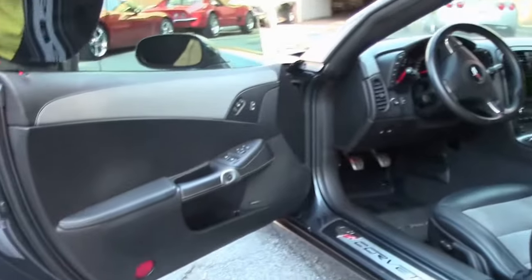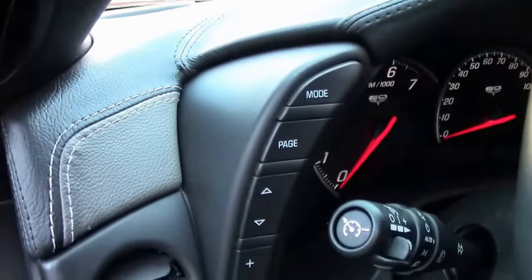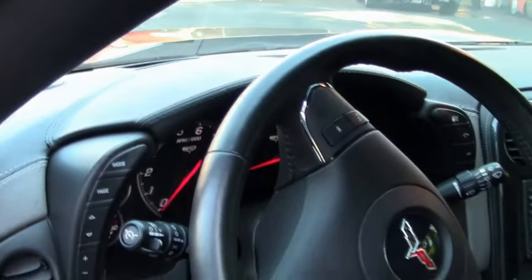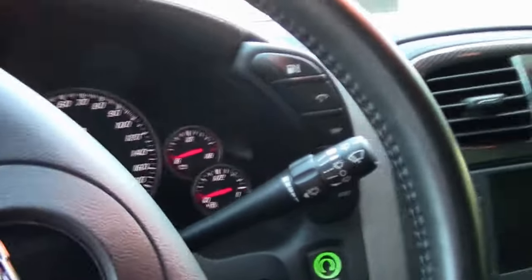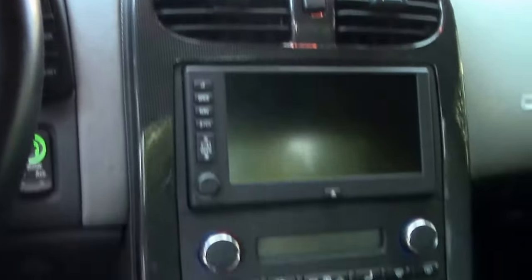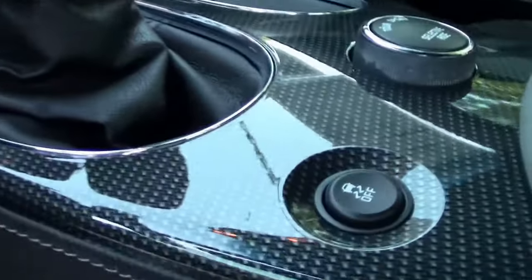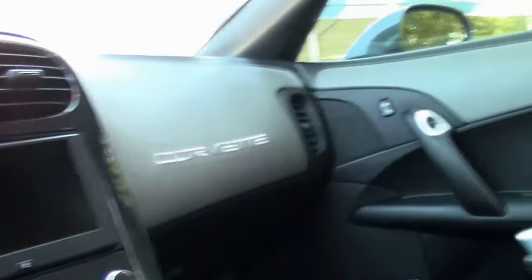This car has the two-tone interior with the suede inserts and of course the leather wrap dash. If you have not had the opportunity to drive one of these cars, it's a true pleasure. The 505 horsepower engine and the 6-speed with this convertible just make it a real fun car to drive.